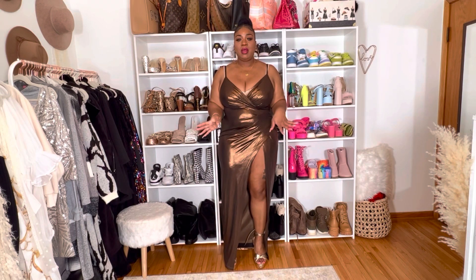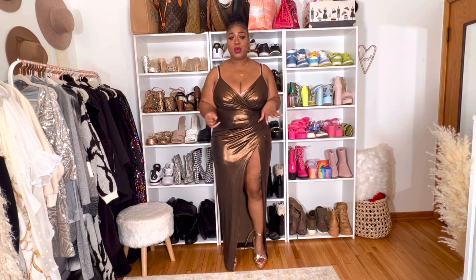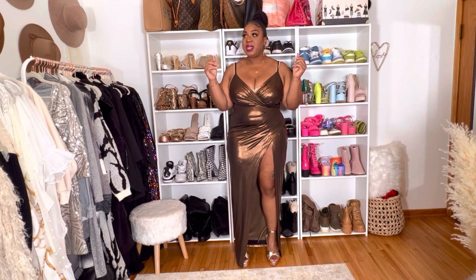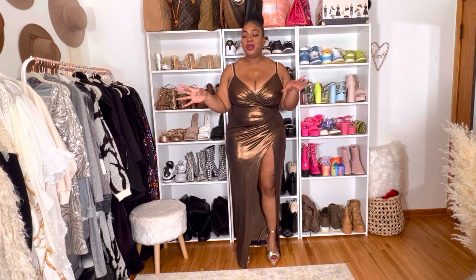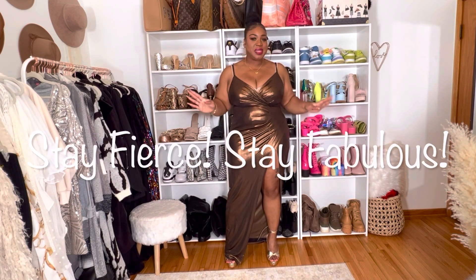Let me know in the comment section which piece I should wear for my birthday — it's on the 19th so it's coming up real quick. Everything in this video will be listed down below in the description bar. I hope you guys enjoyed! Also, I did a chit-chat get-ready-with-me video — I'll put it on the screen and link it below because you're always asking for makeup tutorials. I love you guys — stay fierce and stay fabulous. Melissa Danielle.